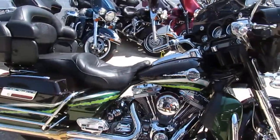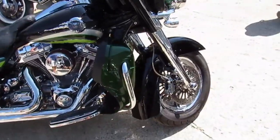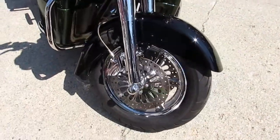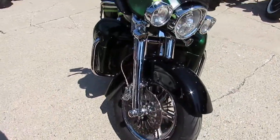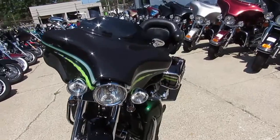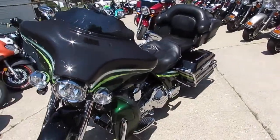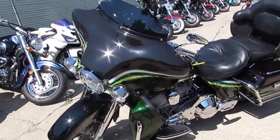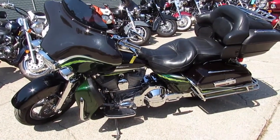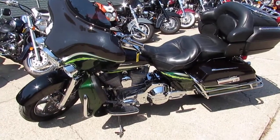It's got chrome grips and levers, heated grips, heated seat — this thing is loaded up. Good looking bike, hard to find. It's got the matching rotors for the wheels, low mileage. 2006 Screaming Eagle Ultra Classic — you guys can't go wrong — twelve thousand nine hundred ninety-nine dollars. One good looking bike, guys.